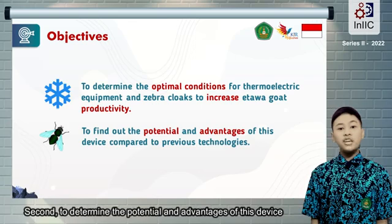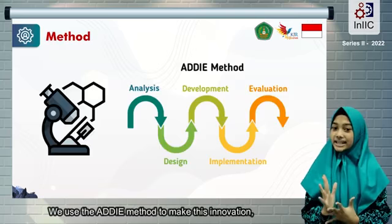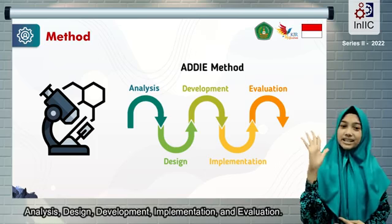Second, to determine the potential and advantages of this device compared to previous technologies. We use the ADDIE method to make this innovation, consisting of five stages: analysis, design, development, implementation, and evaluation.